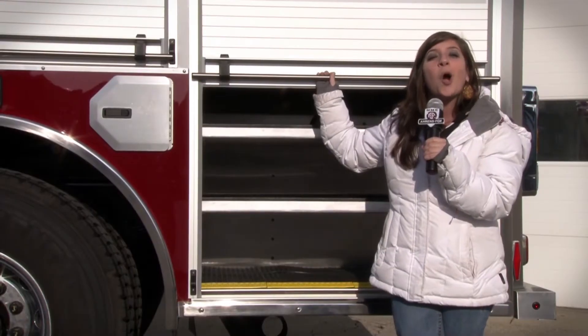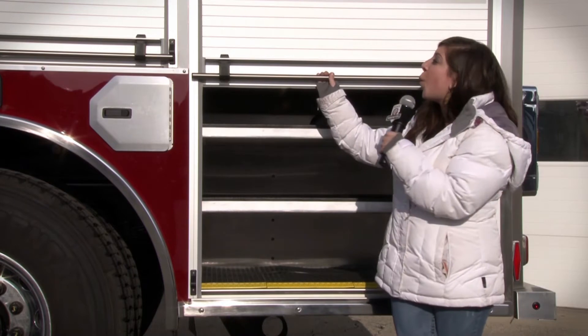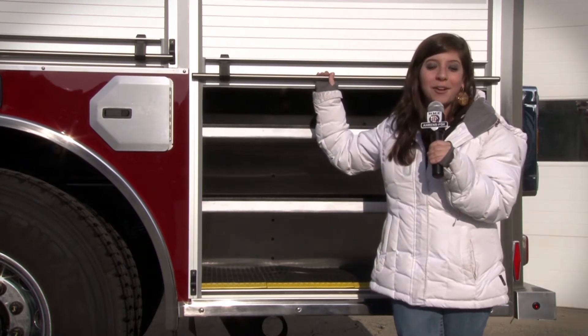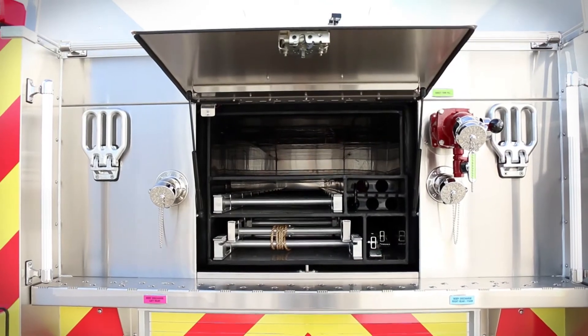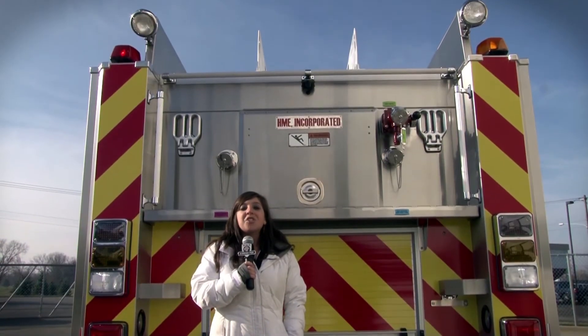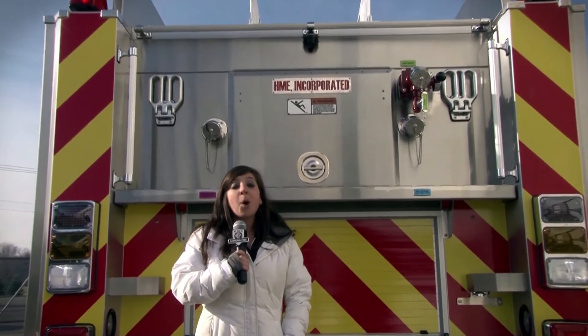The HME storage solutions are also identical with roll-up doors and through tank storage for ladders and pipe poles. And as always, the body is HME stainless steel, so both of the Chester County pumpers are made to deliver years of maintenance-free, durable service.